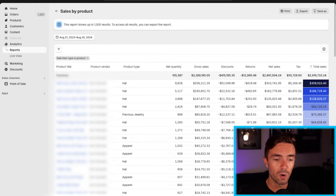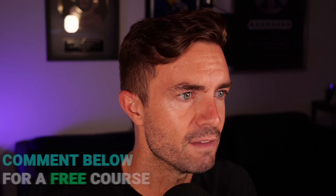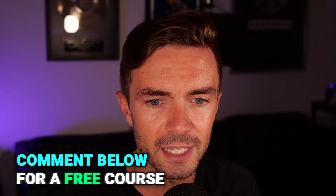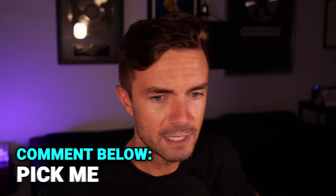So in this video, I want to cover with you why these products are different — how come these products hit six figures while most products fail to sell at all. Give me a comment below and we are going to be choosing one person and giving away our new print-on-demand course. Just comment 'pick me' below to enter to win.